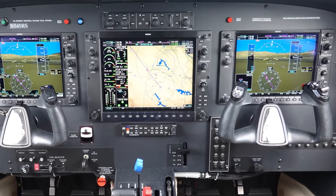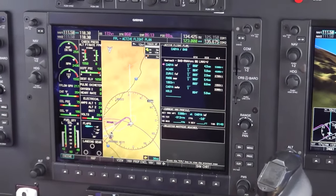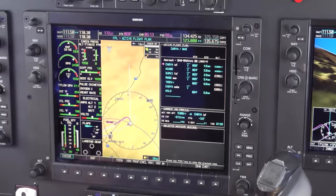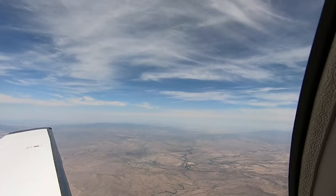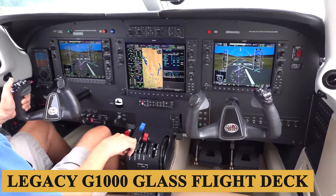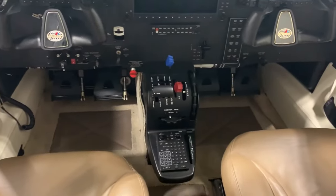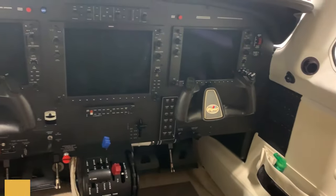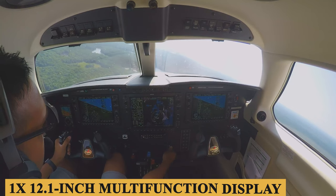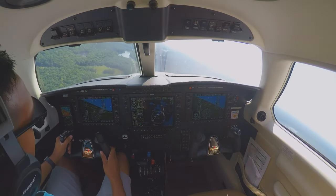The Piper M350 comes with a Garmin G1000 NXI avionics suite that is used in many current general aviation aircraft. The G1000 NXI system is an upgraded version of the legacy G1000 glass flight deck platform, increasing its capabilities. The G1000 avionics suite includes dual 10.4-inch primary flight displays and one 12.1-inch multi-function display, and a whole lot of capability.